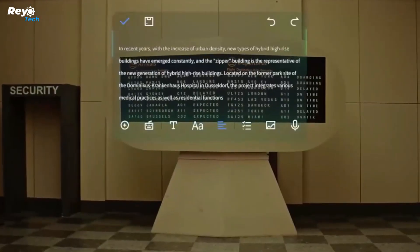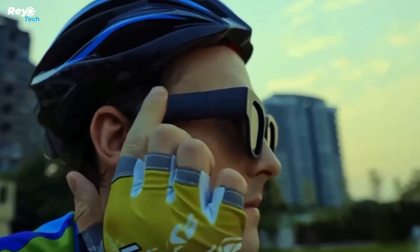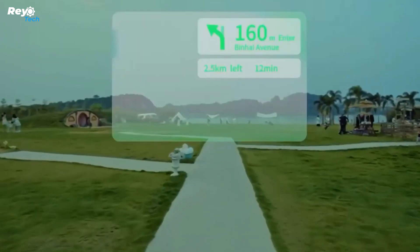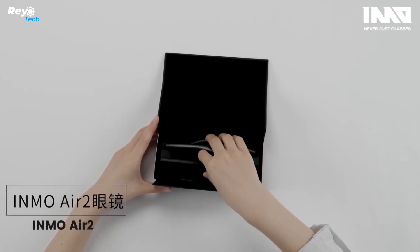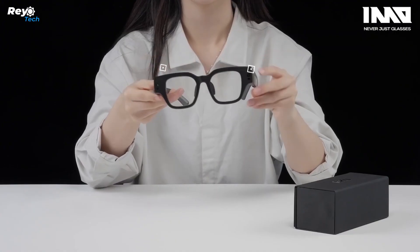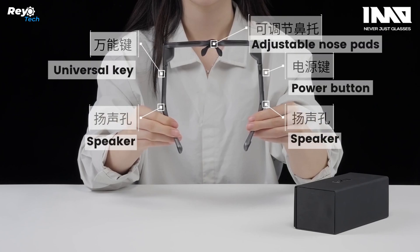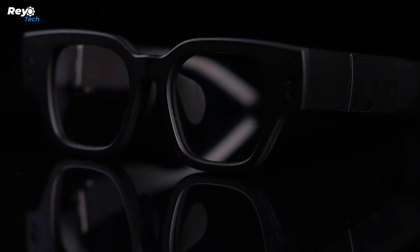You can enjoy the flexibility of wireless mirroring with INMO AIR 2 and watch whatever you choose. Whether you're viewing movies, binge watching a new TV show, watching a football event, live streaming, or reading e-books, the INMO AIR 2's wireless mirroring feature allows you to easily project material from your smartphone, tablet, or other compatible devices onto the glasses display.